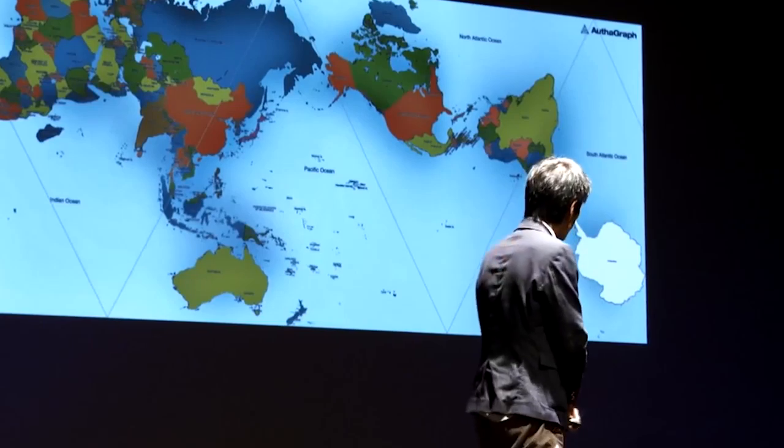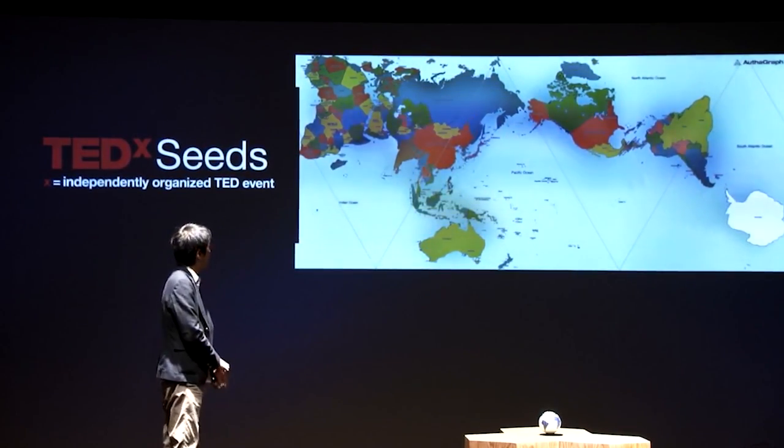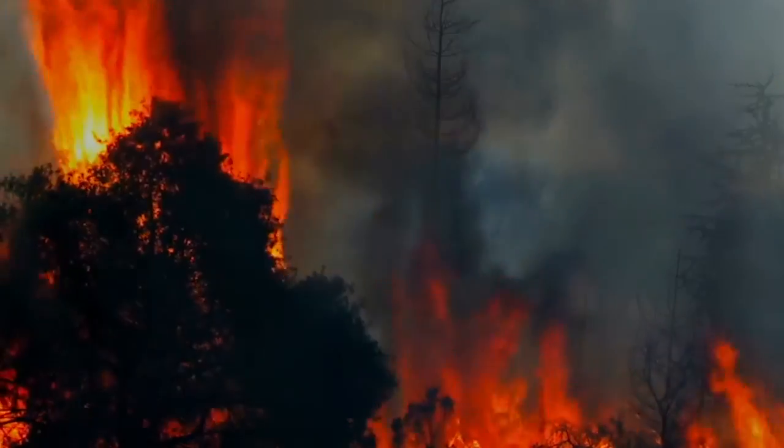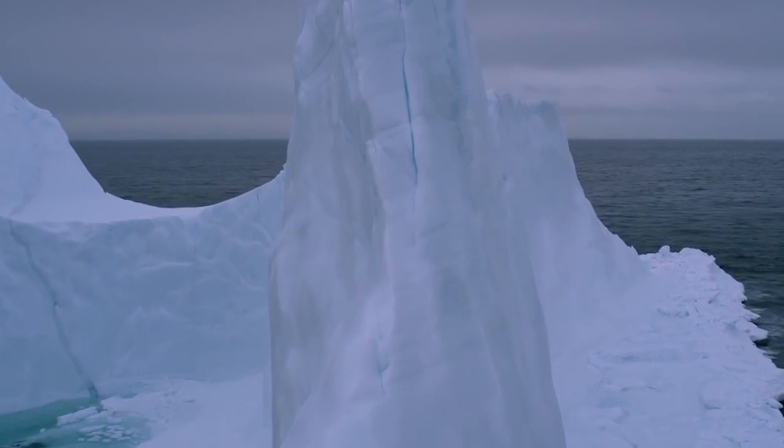He points out that in the past, his map probably wasn't as relevant. A large part of the 20th century was focused on East and West relations. However, with issues like climate change, melting glaciers in Greenland, and territorial sea disputes, Mr. Narukawa thought it was time that we established a new perspective of the world.